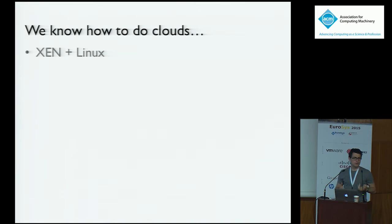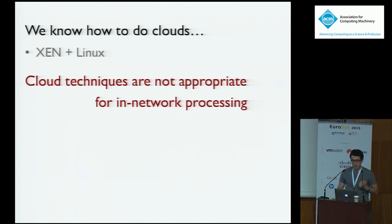You might say we know how to do clouds — just install Xen or KVM, use commodity OSes, put your network processing inside, and you're done. But cloud techniques we have today are not appropriate for in-network processing for several reasons. The first is scale: you typically have tens of VMs on a hardware box, but the scale for in-network processing may be two orders of magnitude more. You might want to support processing from thousands of customers on a single box.